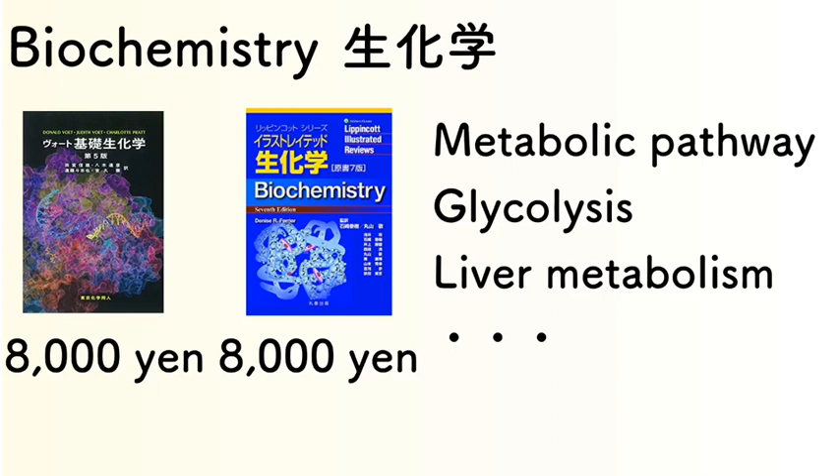Next, biochemistry. In this subject we learn metabolic pathways, including glycolysis and related processes. There is a very famous translated textbook available in Japanese, and also a more convenient, compact textbook option.